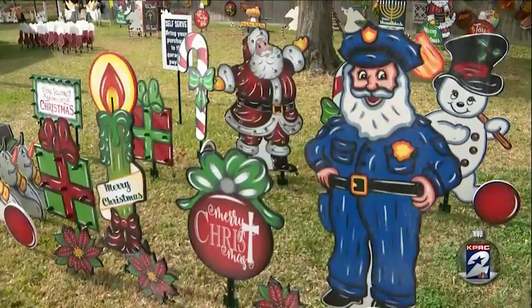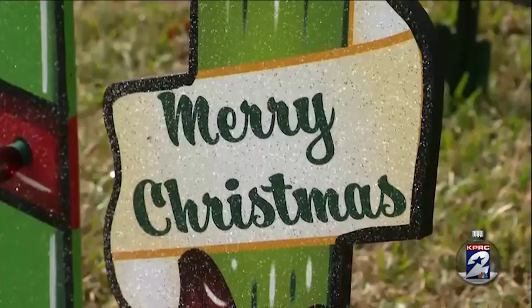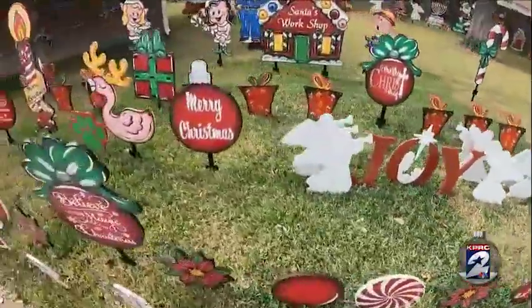It's a Christmas wonderland. I mean, who wouldn't be able to find something? Carefully hand-painted signs, super detailed designs, some with built-in lights, all ready for the holiday glow.